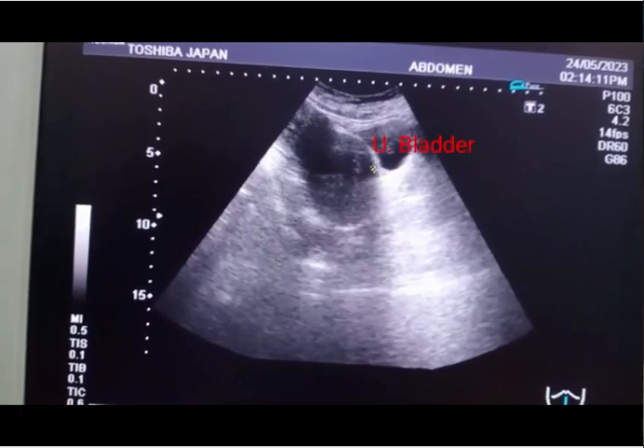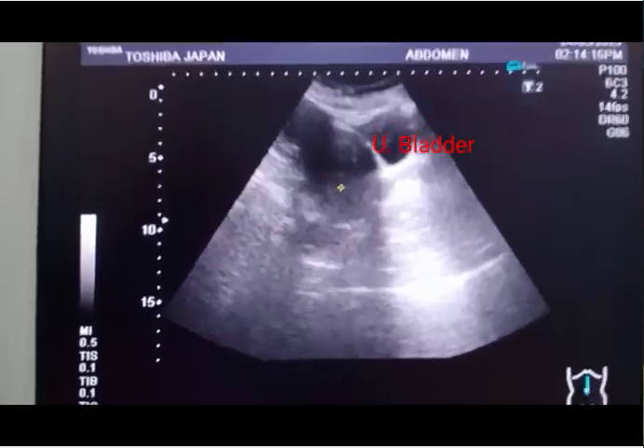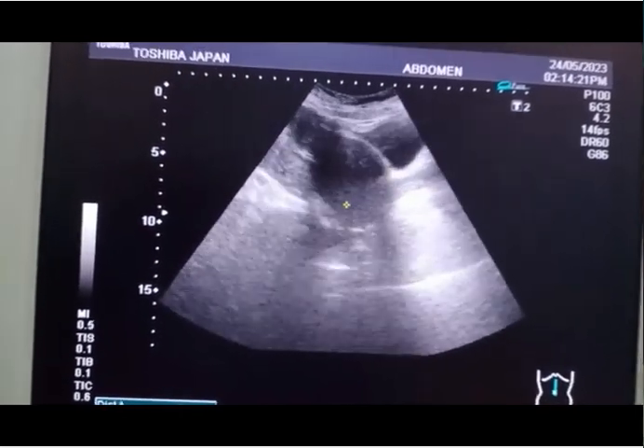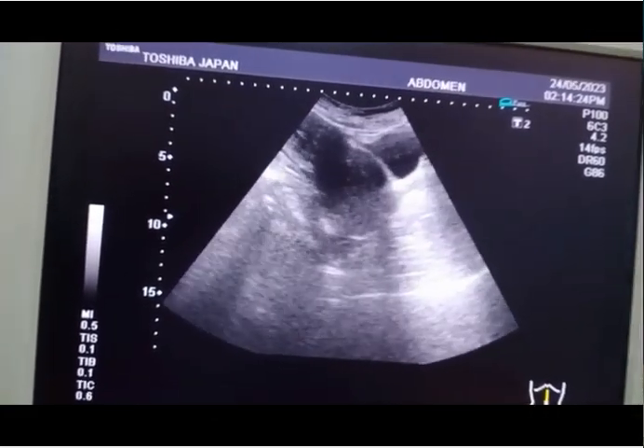The cursor shows the cervix, which is about 2 centimeters. The mass is in the lower uterine segment, and the cervix can be seen separately. You can also appreciate the urinary bladder.